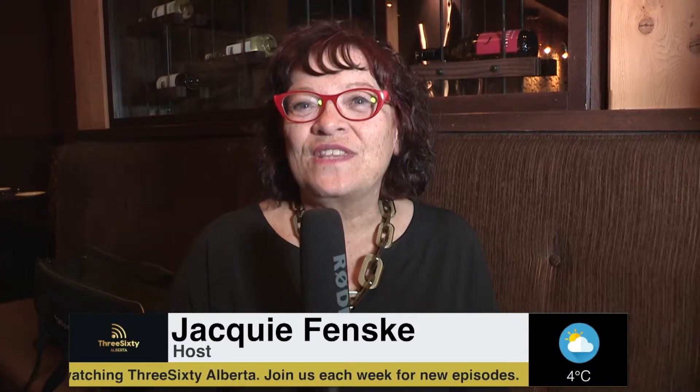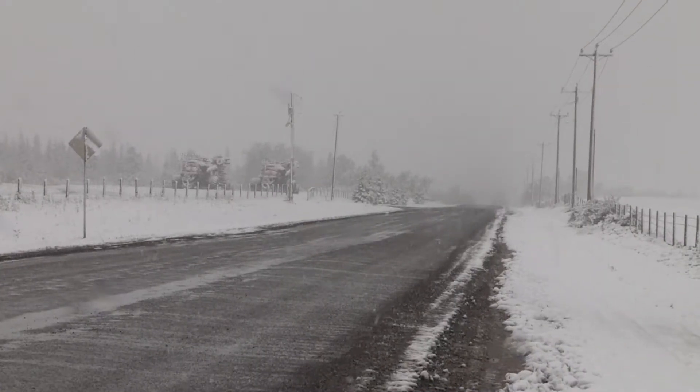Hello everyone and welcome to 360 Alberta. I am Jackie Fenske and my guest today is Ryan Wilson, the Manager of Transportation Infrastructure with Strathcona County Transportation and Agricultural Services. And we're going to talk winter maintenance.